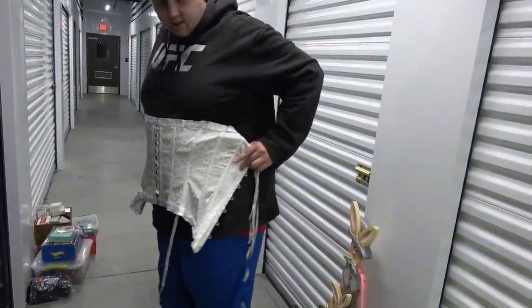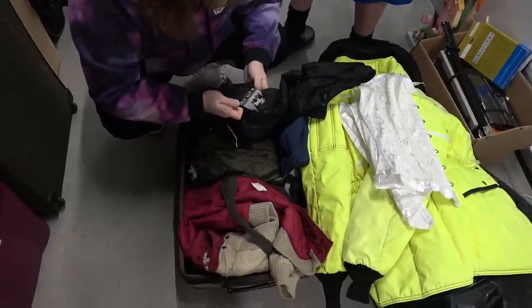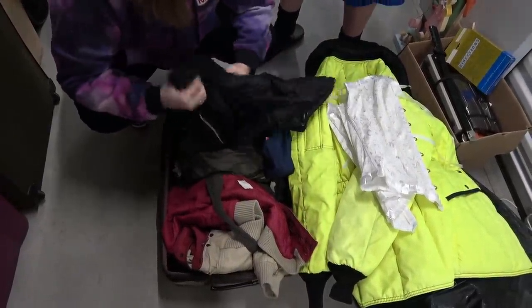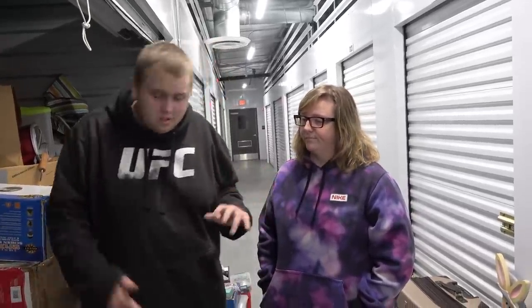I don't know about this anymore. You're supposed to tie it but I can't fit it. Park City, Utah. Looks closed — might be expensive closed, we don't know. First suitcase is kind of a bust. Let's go to the green one.